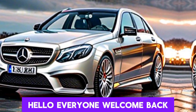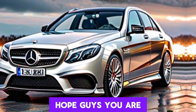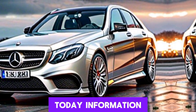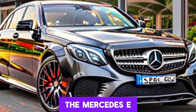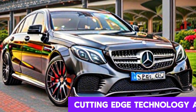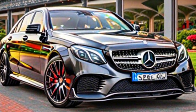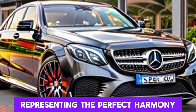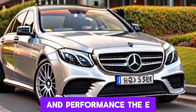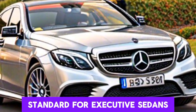Hello everyone, welcome back to my YouTube channel BK Car World. I hope you are well. May God bless you more. So let's start today's information. The Mercedes E-Class is renowned for its blend of refined aesthetics, cutting-edge technology, and exhilarating performance, representing the perfect harmony between luxury and performance, and continues to set the standard for executive sedans.